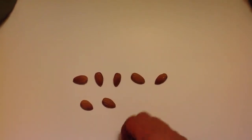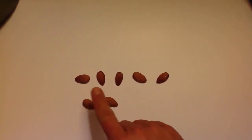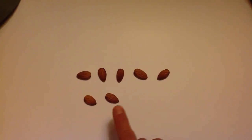And another one. That's going to make it how many? Let's count them. One, two, three, four, five, six, seven. Seven almonds.